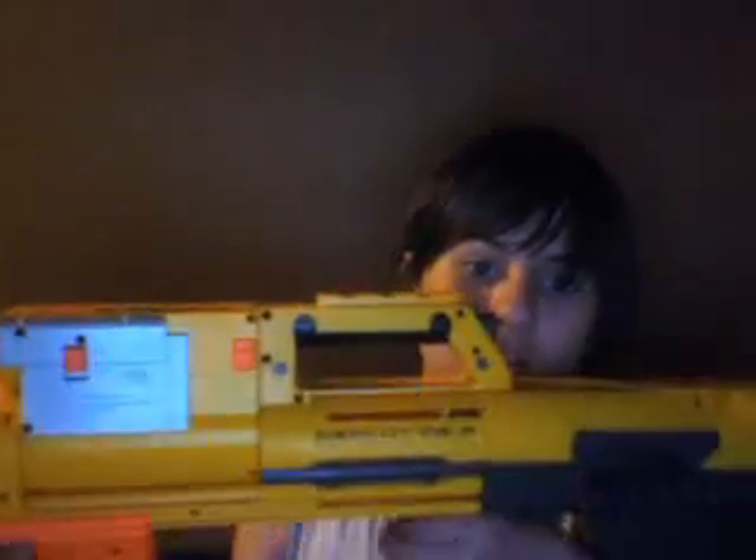Hey guys, WSJ Movies here. Really quick — guess what I picked up today? The Deploy. I got it at Target for 16 bucks. I was gonna buy four, but they only had two left, so I got one. The Deploy.